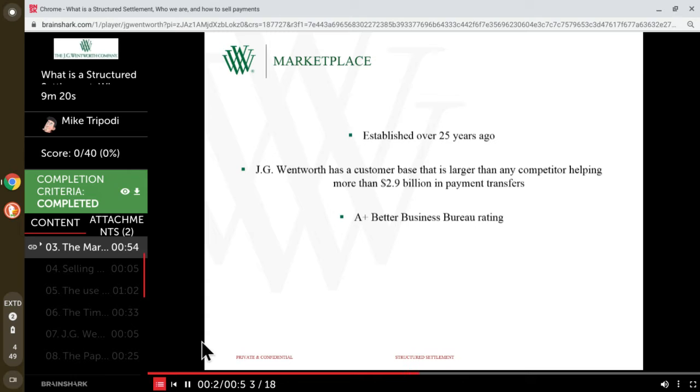All three brands have an A-plus rating with the Better Business Bureau, and all three have won multiple awards and are top-rated by multiple consumer sites online and in print. Most importantly, all three brands share the notion that their job is to help customers reach their financial goals.